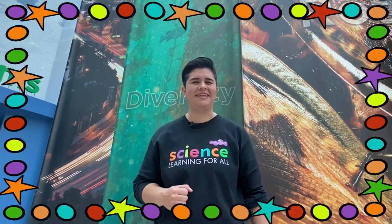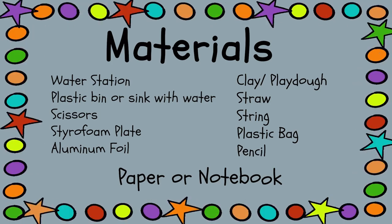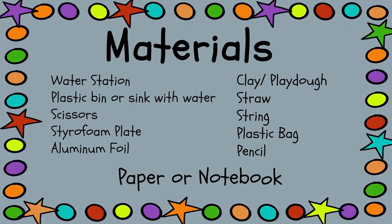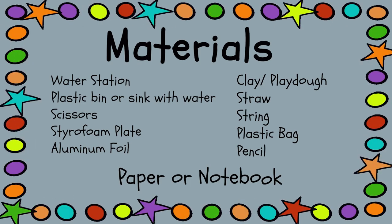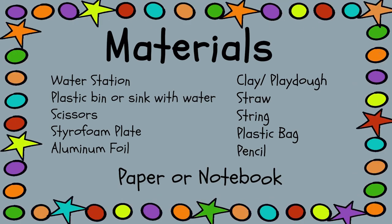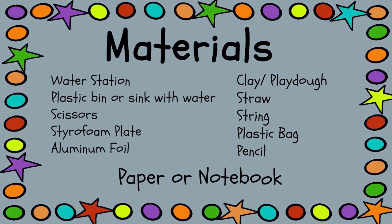So scientists, that means you'll need some supplies — don't worry, we'll give you enough time to get what you need. Here's a list of things you'll need for the show today: a water station, a plastic bin or a sink filled with water, scissors, and any of the suggested waterproof items — styrofoam plate, aluminum foil, clay or play-doh, straw, string, a plastic bag — and you'll need a pencil and paper or a notebook for the whole show to help you keep track of everything we discover.